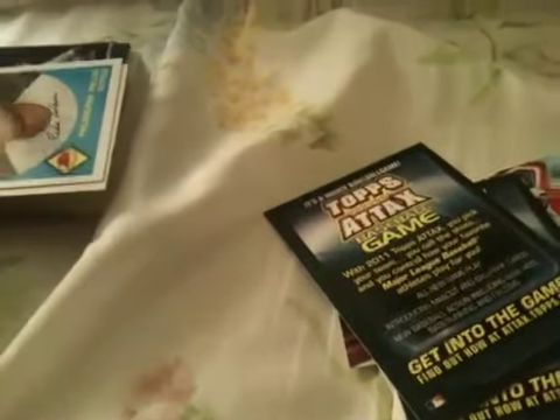Two of these dumb Topps Attack cards that nobody cares about. Then we got a whole ton of 60 Years of Topps.